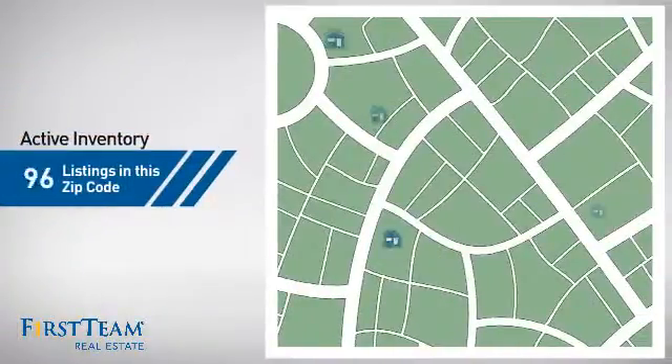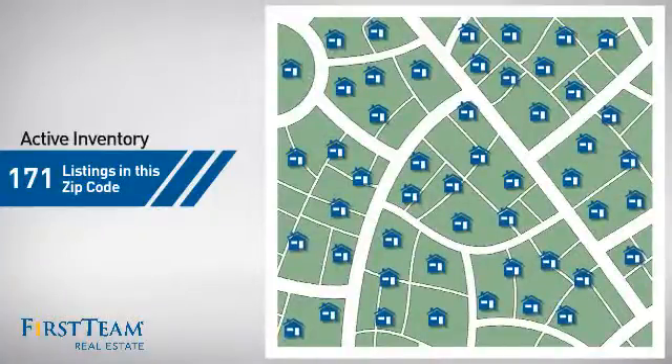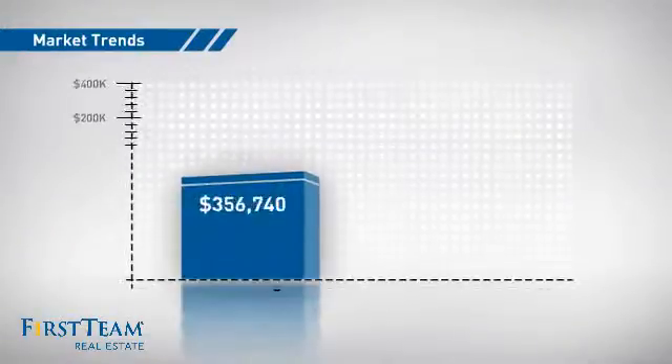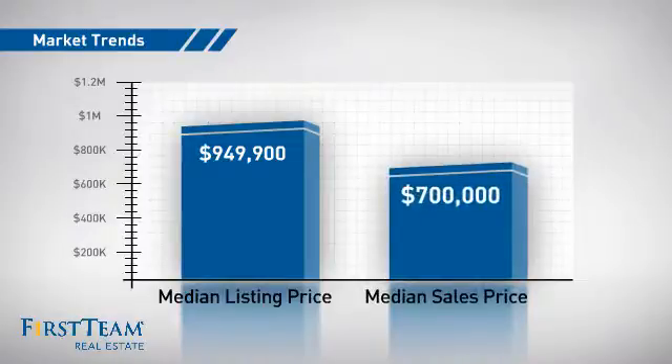Wondering how it stacks up against the competition? There are now just over 170 homes on the market within this zip code, with a median list price of just over $900,000 and a median sale price of $700,000.